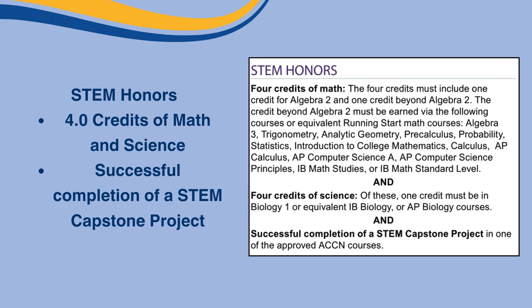If you qualify for any of these honors, you could possibly become a valedictorian if you have a 4.0. So work hard, Vikings!